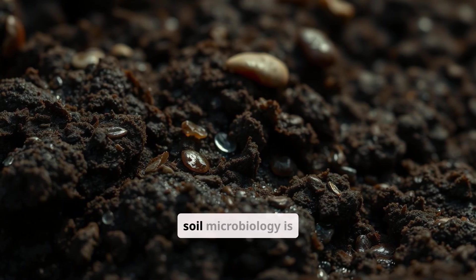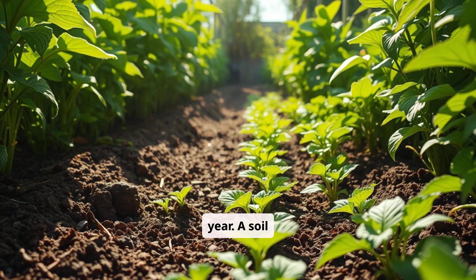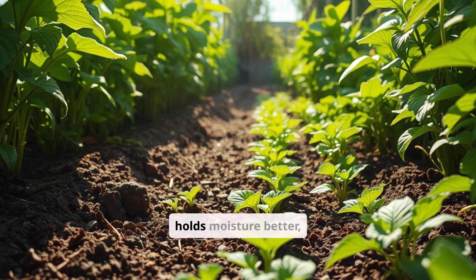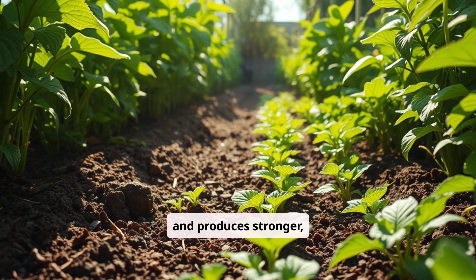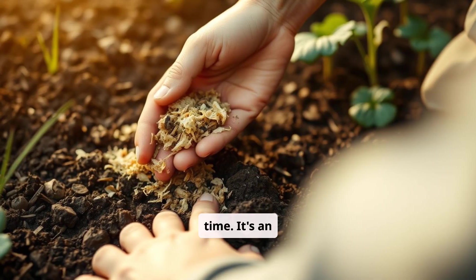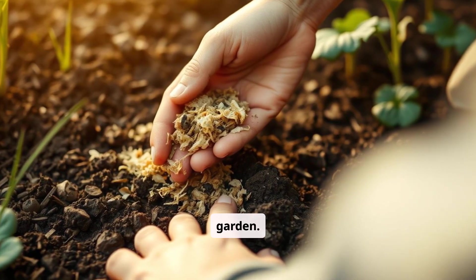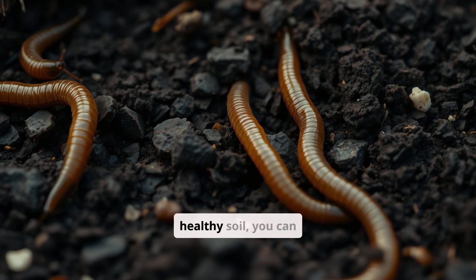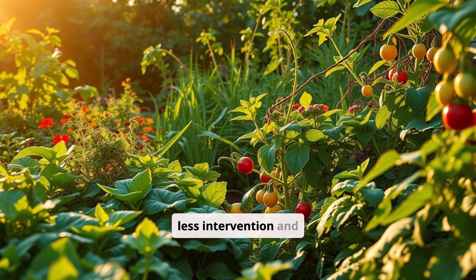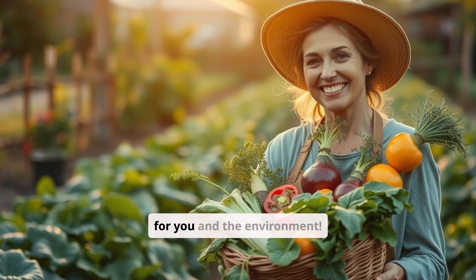The beauty of supporting soil microbiology is that it pays off year after year. A soil teeming with microbial life retains more nutrients, resists disease, holds moisture better, and produces stronger, healthier plants — all with less effort over time. It's an investment in the long-term health and productivity of your garden. By focusing on building healthy soil, you can create a resilient and thriving garden that requires less intervention and yields more bountiful harvests. It's a win-win for you and the environment.